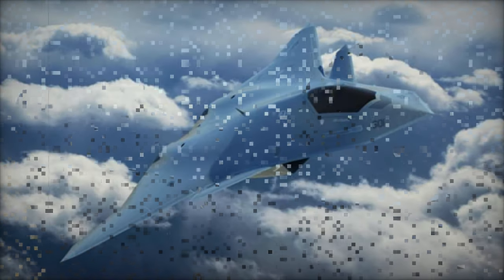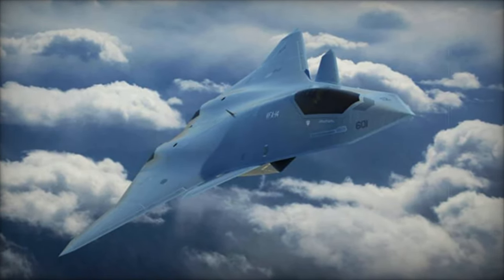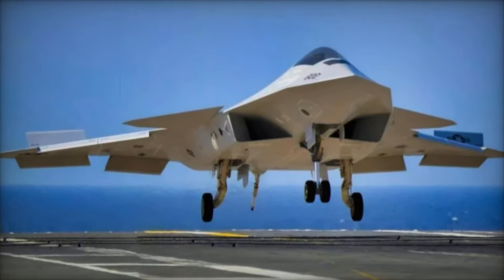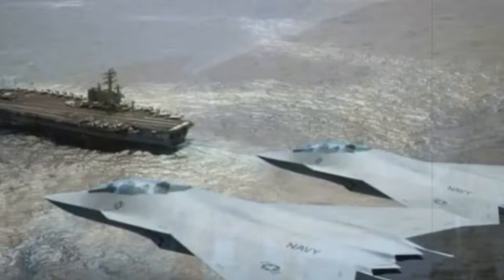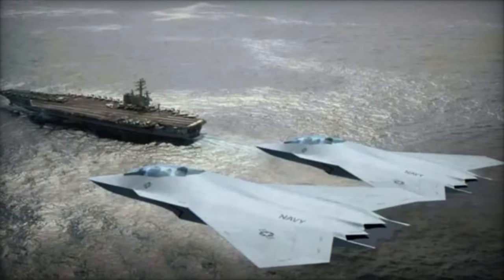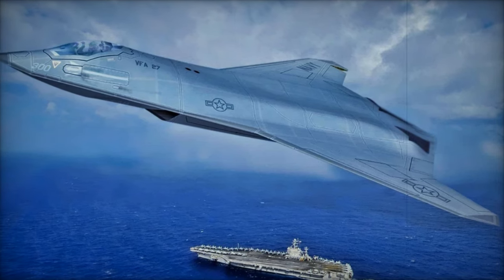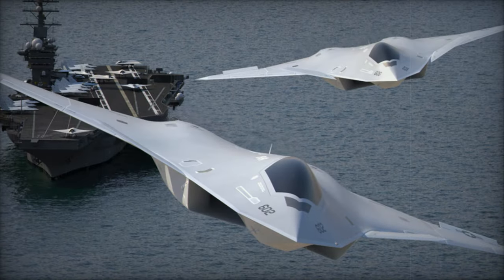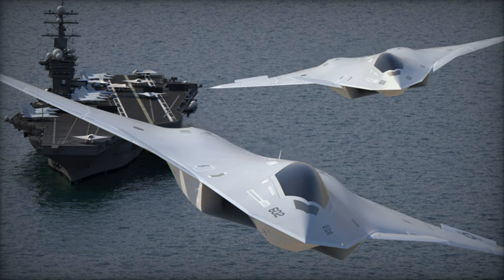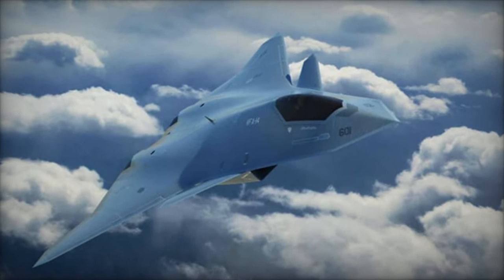The F-AXX will be an integral part of the Navy's next-generation air dominance (NGAD) family of systems, designed for highly networked operations. It will feature advanced connectivity, enabling the aircraft to engage in networked operations alongside other manned and unmanned platforms. Additionally, the F-AXX is expected to be equipped with cutting-edge sensors, artificial intelligence, and capabilities for long-range precision engagements, enhancing its ability to operate in complex, multi-domain environments and adapt to emerging threats and mission requirements.